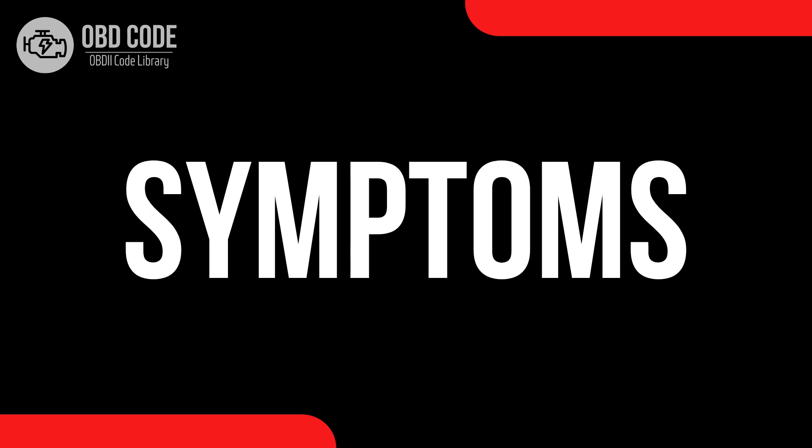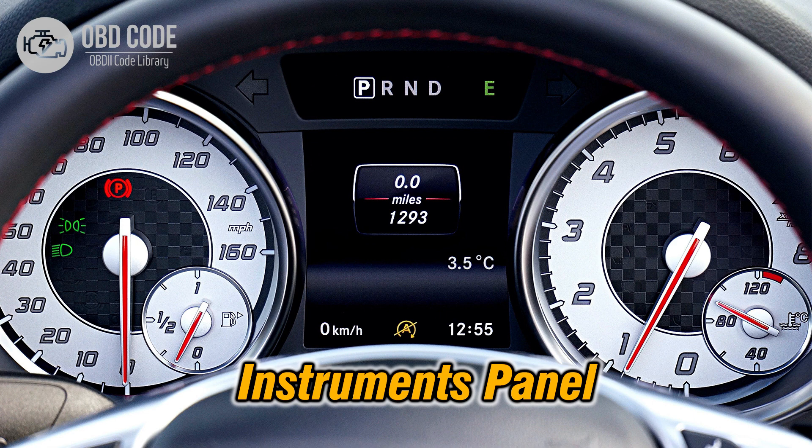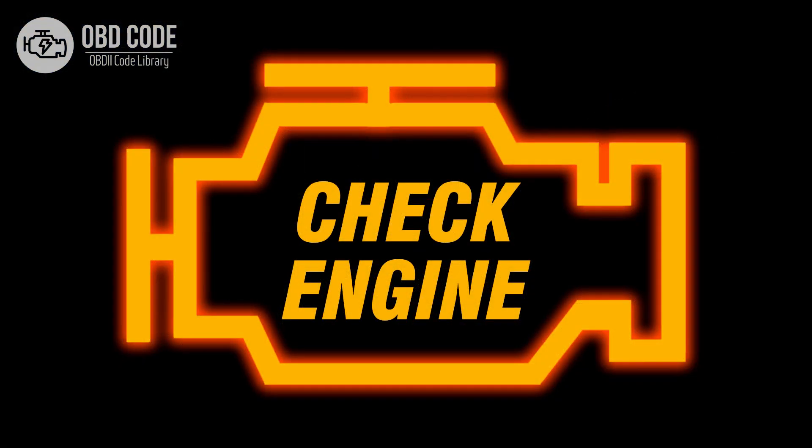Code symptoms P0463: 1. Inaccurate or constantly fluctuating fuel gauge readings, often showing higher than actual fuel levels. 2. Illuminated check engine or service engine soon light on the dashboard.